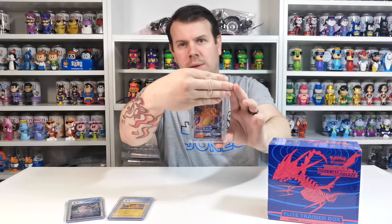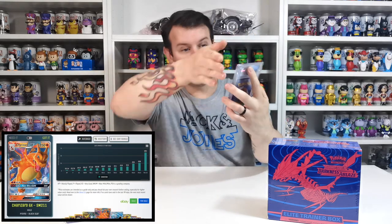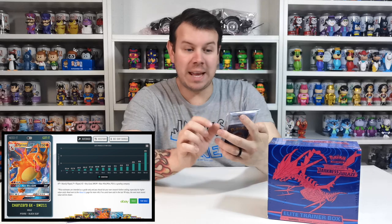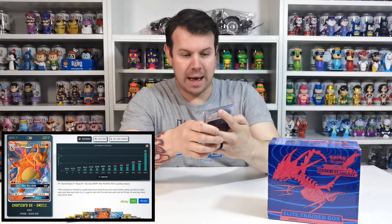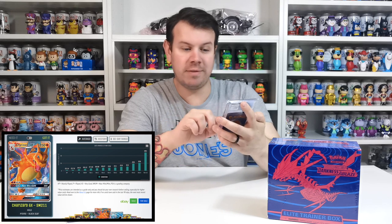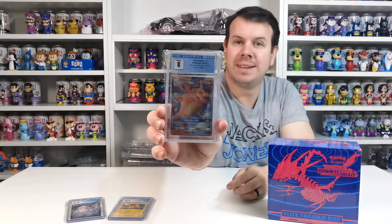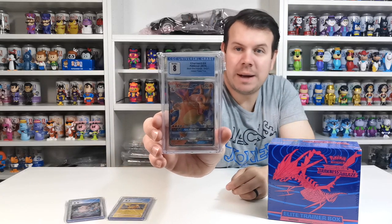We also got a Charizard GX Pokemon card — this is a 2019 black star promo from the Hidden Fates tin, and it is a Mint 8. So we managed to get that one as well, which is pretty cool.